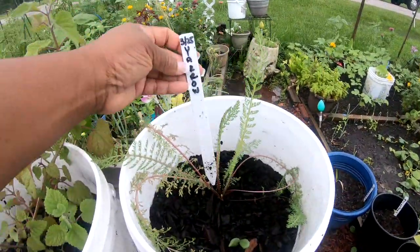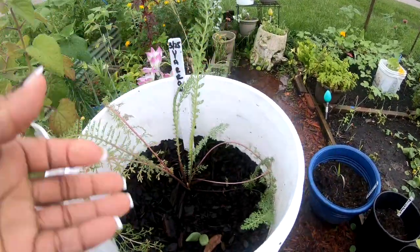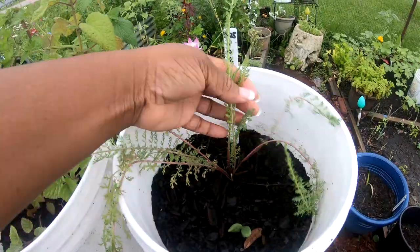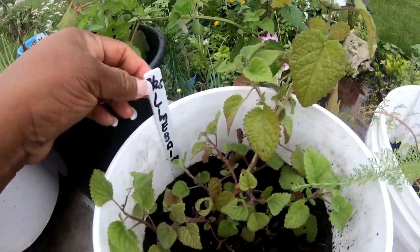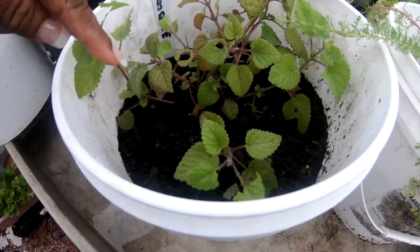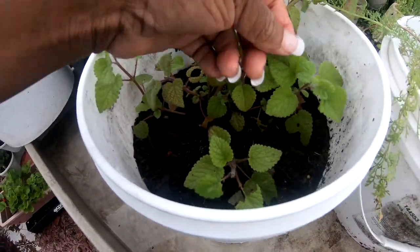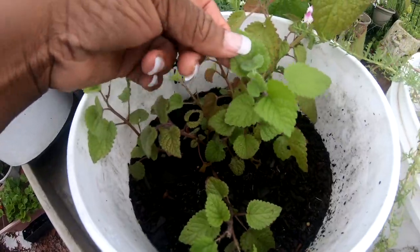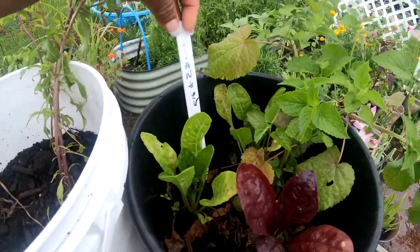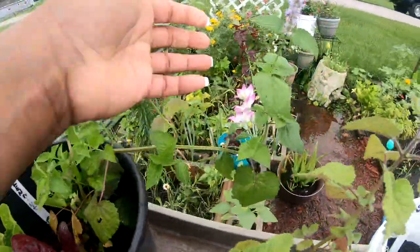We're gonna start over here with our yarrow — it is looking nice, look at that. The yarrow is doing good. Then I have my lemon balm; it is trying to branch off, having some extra ones coming off from there, which is wonderful.